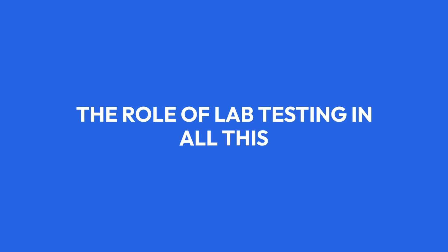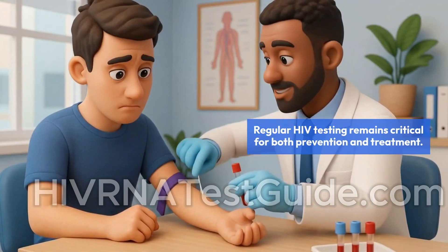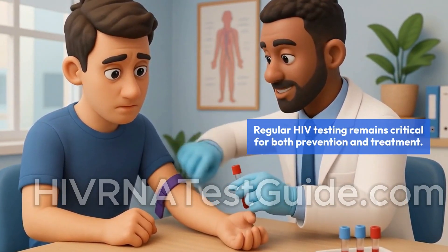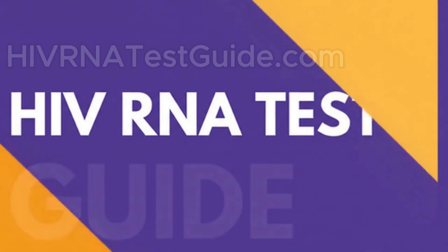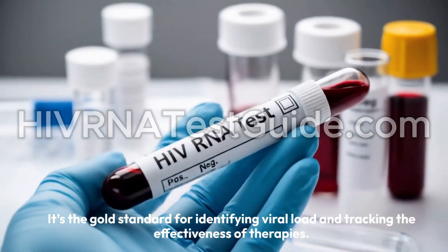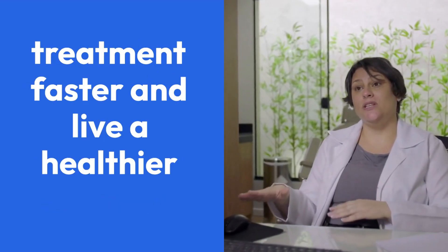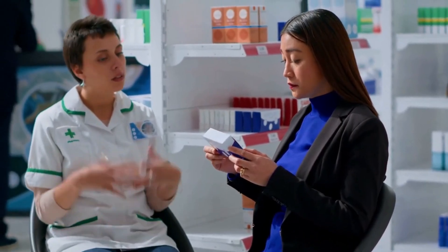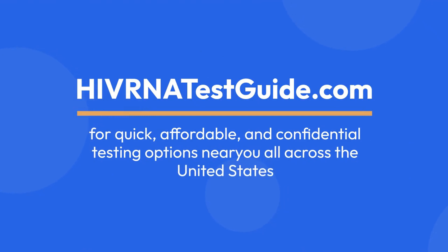Even with breakthroughs like AGT-103-T, regular HIV testing remains critical for both prevention and treatment. HIV RNA tests can detect the virus early, even before antibodies form — it's the gold standard for identifying viral load and tracking the effectiveness of therapies. Knowing your status early means you can start treatment faster and live a healthier life. If you're unsure about your status or want to monitor your health, make sure to get tested. Visit HIVRNATestGuide.com for quick, affordable, and confidential testing options near you, all across the United States.